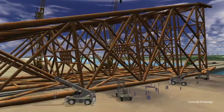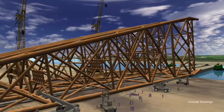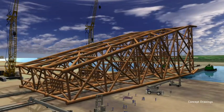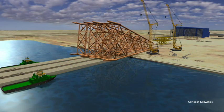Once completed, the IATZLB platform is expected to weigh approximately 11,650 tons. It will be loaded out from the 500 meter long quayside, ready to be transported to the offshore installation site.